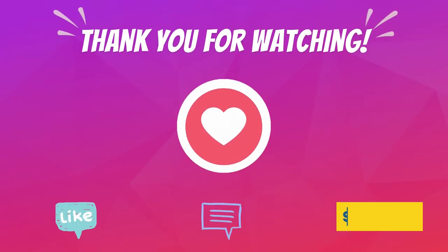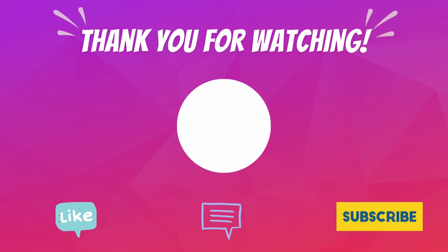I hope you enjoyed the video and found the links very helpful. Don't forget to like and subscribe for more favorite TikTok finds.